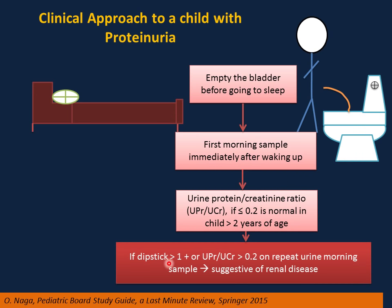If you collect the morning sample and do a dipstick showing more than 1 plus, or the urine protein to creatinine ratio is more than 0.2 on a repeat morning urine sample, this is suggestive of renal disease. This is serious and requires further investigation.